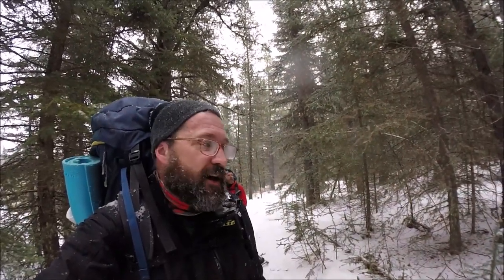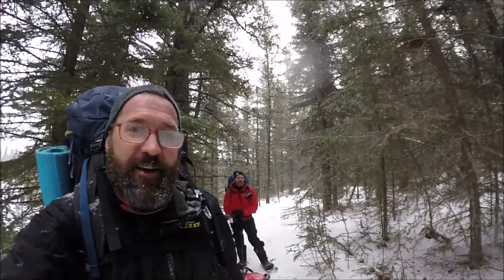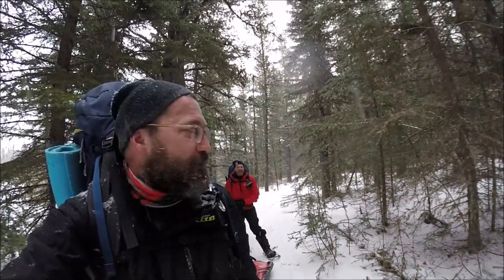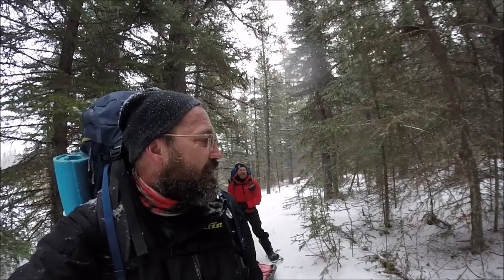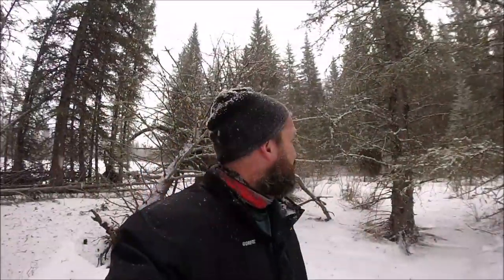How's the Christmas cheer treating you? Working it off right now. Any New Year's resolution? Just get out here more. Every month is our goal. Yeah, I think we can do it. We're making great time.